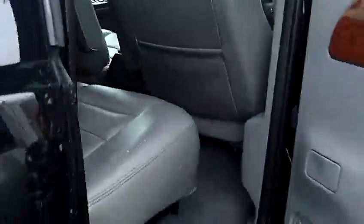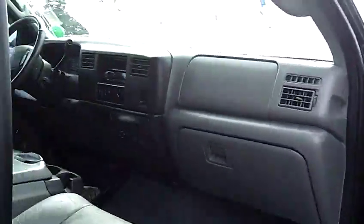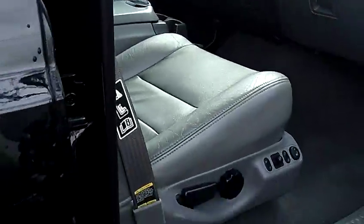Beautiful all-leather interior. It also has power windows, power door locks, dual power heated seats, and single disc MP3.